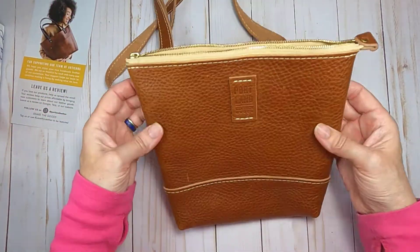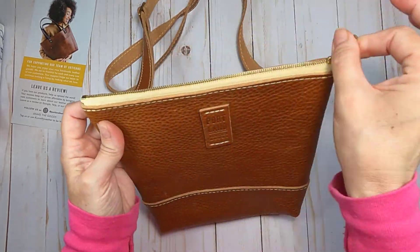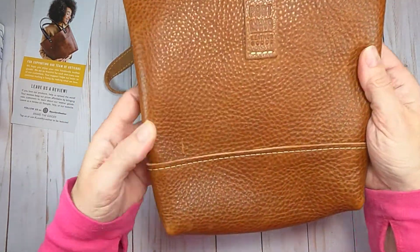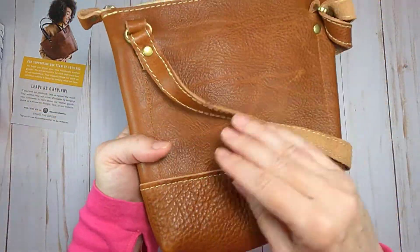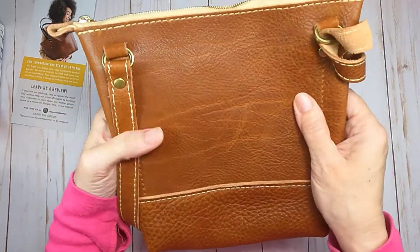I was just showing you how the bottom of the bag sits — it flattens out so if you need to put it down somewhere it will flatten out for you. It doesn't stay in the folded edges.